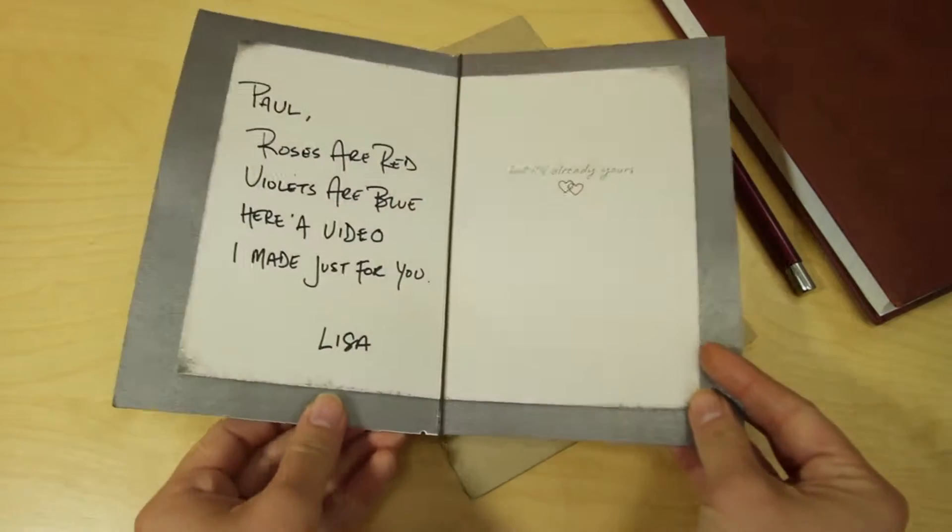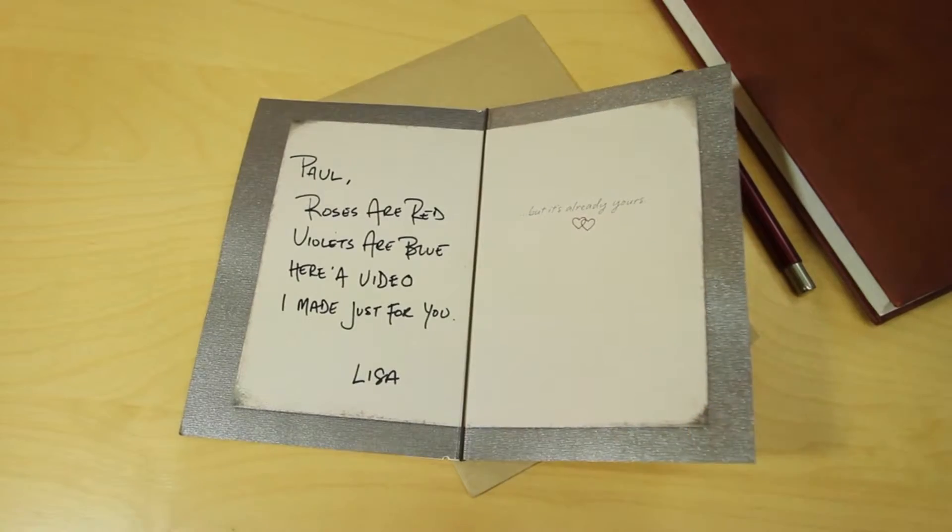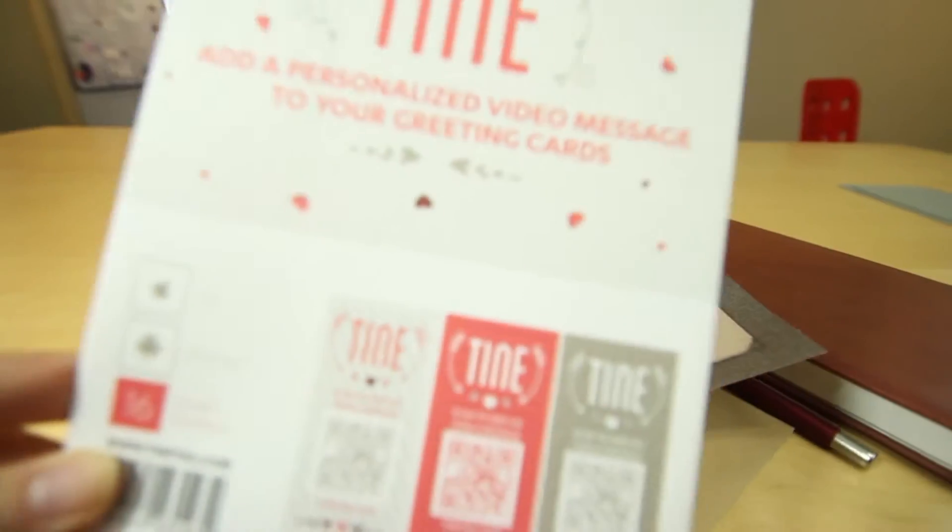Sometimes we wish the things around us could talk so that they'd feel more personal. With Tiny, they can.